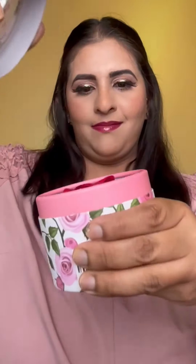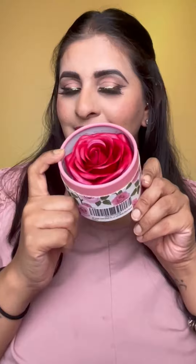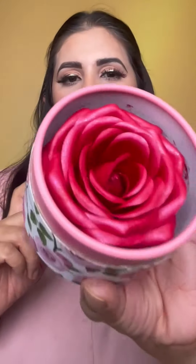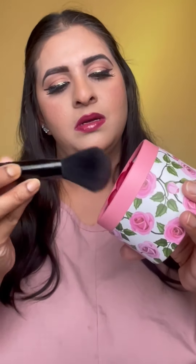Would you believe me if I tell you that this is a blush? This 3D petal rose blush is so cute, shimmery, and just perfect. It does have a rose petal scent to it. We're gonna test this out — I'm not affiliated with this brand, I just randomly got it off Amazon. And I'm not affiliated with Amazon either. They're actually real rose petals!